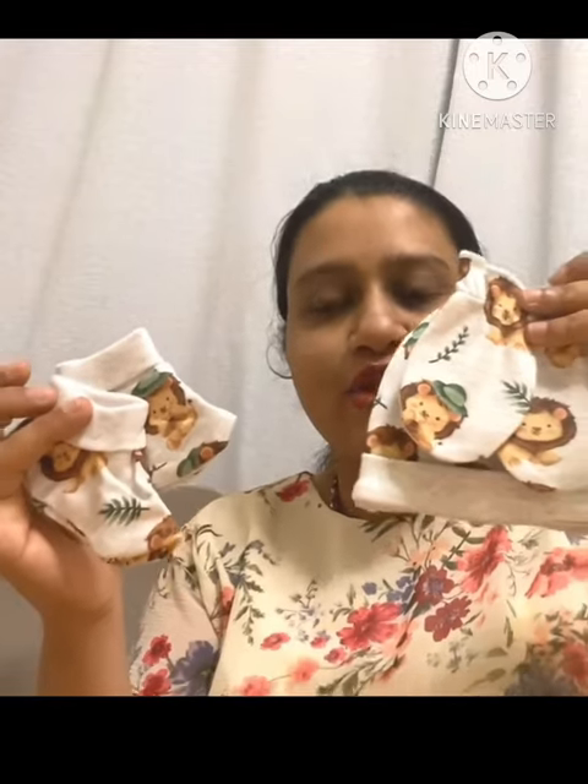I purchased this — I paid 14 dirhams for this set. This is also from the Baby Hug brand from First Cry. I'll be giving the link in my description box. The size of this is zero to three months.